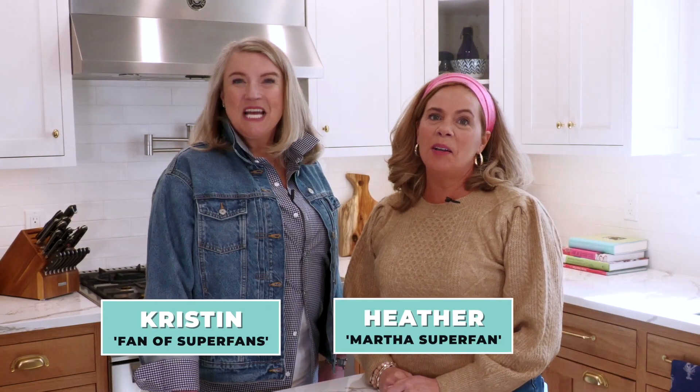Hey, I'm Kristen. And I'm Heather. Welcome to the Marthaverse. In each episode, we invite you to join us into the homes and hearts of Martha fans all around the world.